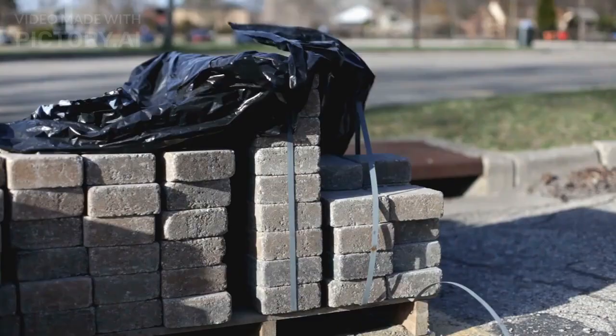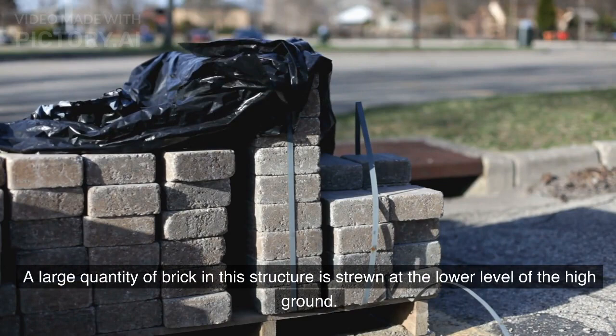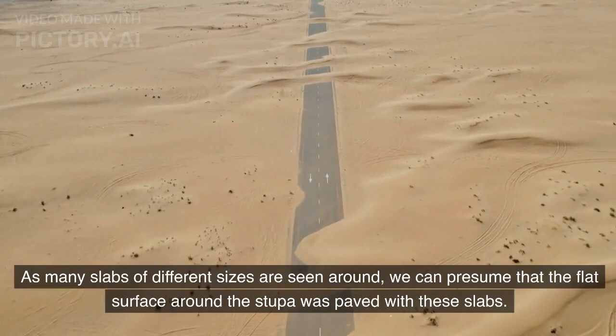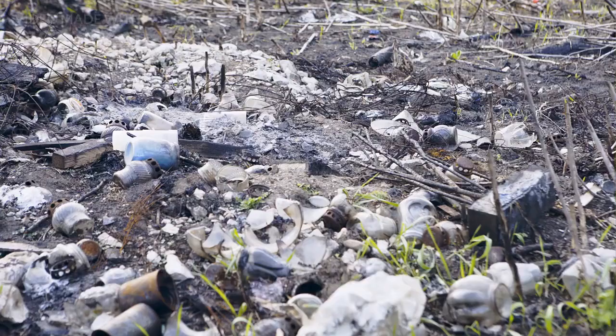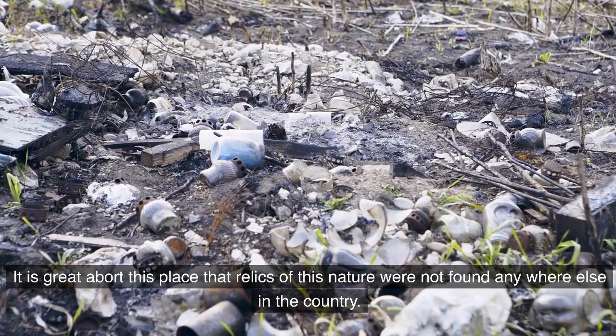A large quantity of brick in this structure is strewn at the lower level of the high ground. As many slabs of different sizes are seen around, we can presume that the flat surface around the stupa was paved with these slabs. It is notable about this place that relics of this nature were not found anywhere else in the country.